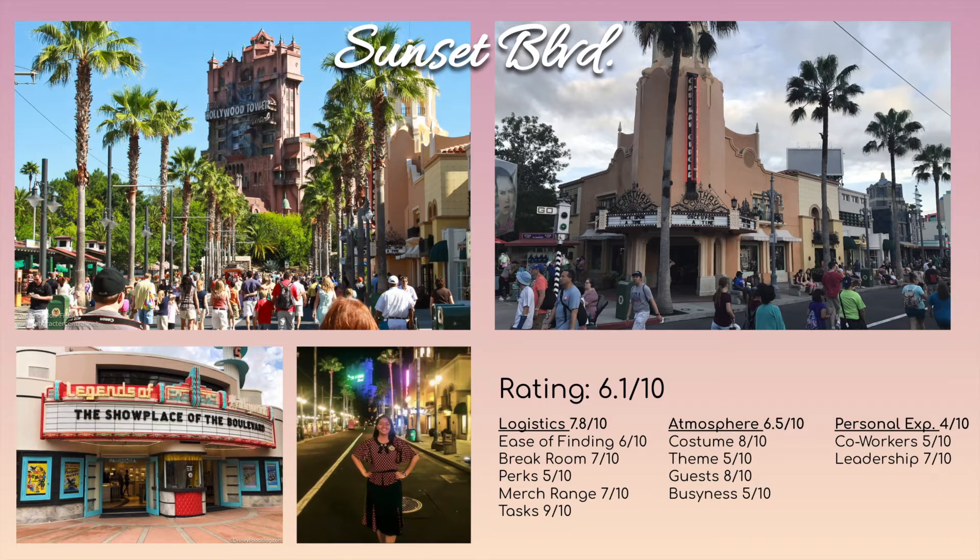It can get busy during fireworks shows with people grabbing last-minute things. There aren't really many perks, but the break room is one of the main break rooms of Hollywood Studios — it's the nicest one because they have a full cafeteria and a cast member store. You sell a pretty wide range of merch on Sunset Boulevard, and there's not really a strong theme.